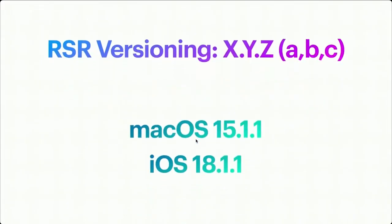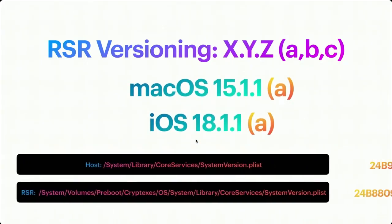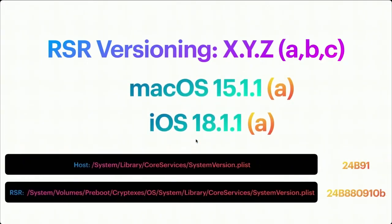Let's look at RSR versioning. macOS follows the major.minor.patch versioning scheme, and a Rapid Security Response is a bit weird — it's space, bracket, letter, bracket. So what would a Rapid Security Response look like on macOS 15.1.1 and iOS 18.1.1? The first RSR to release would be "A." The build versions also change. On the host volume in systemversion.plist it's the regular version 24B91, but if you look on the cryptex volume we can see 24B880910b.